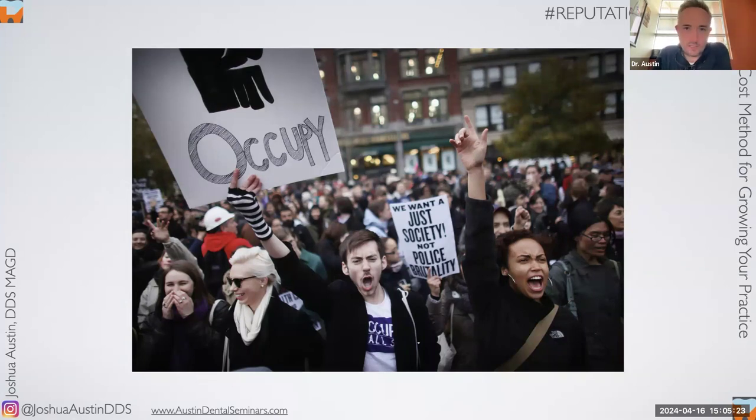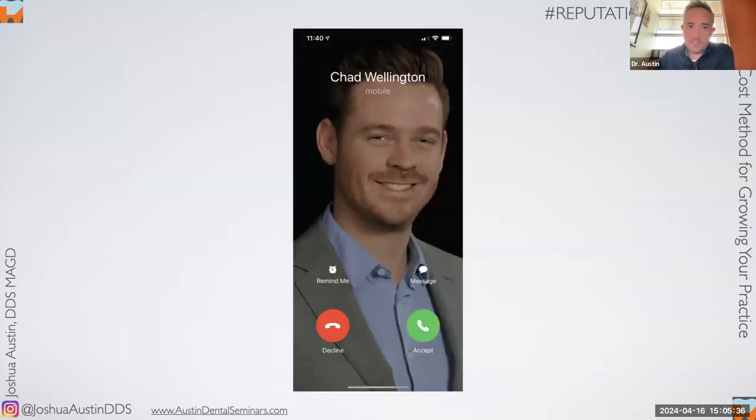Chad calls me on a Tuesday morning and says, in the most Chad way possible: 'Bruh, I've got news for you, bruh.' Like, you're my banking client, not my golfing buddy. He says: 'I've got good news and bad news, bruh. The good news — the loan is still on, bruh.'